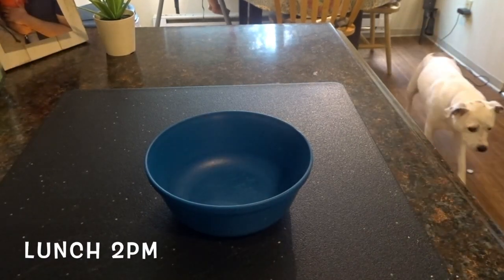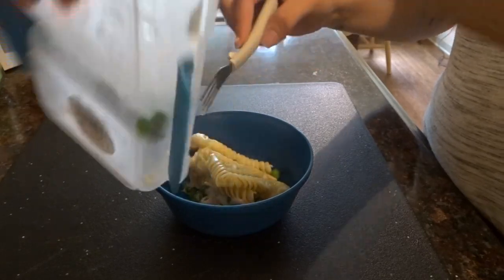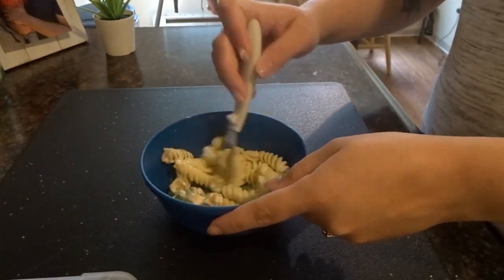For lunch, JJ is having some pasta with alfredo sauce and some peas. I had meal prepped this over the weekend so it was already ready to go — I just had to heat it up in the microwave really quick.